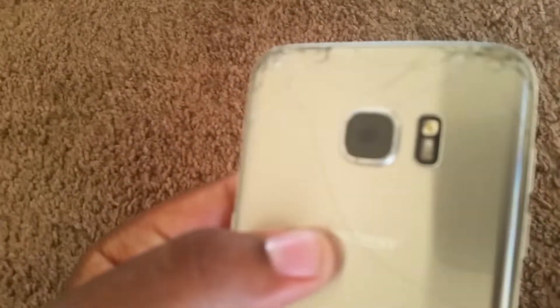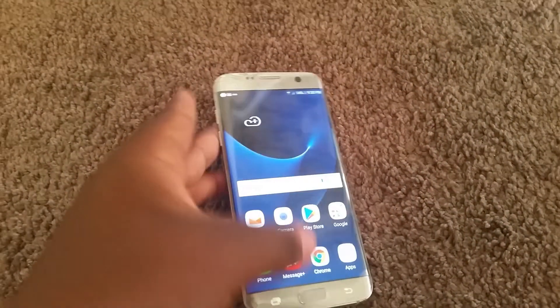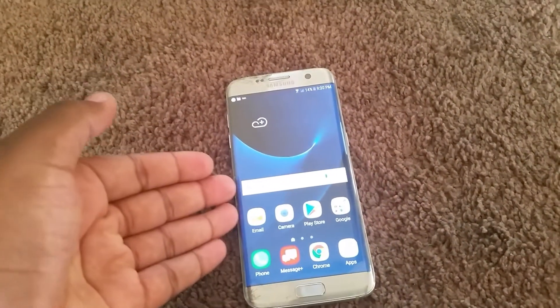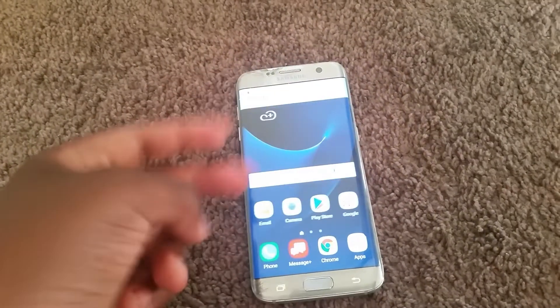This was like one of the greatest deals I ever got, and this is my first Edge, so that's super cool. Catch you guys in the next video. Let me know down below what was the best deal you guys ever got. Peace out.